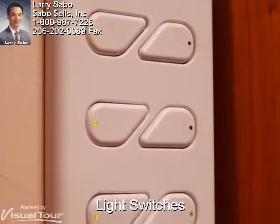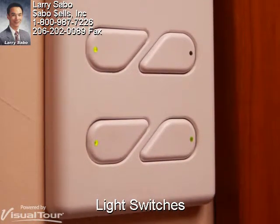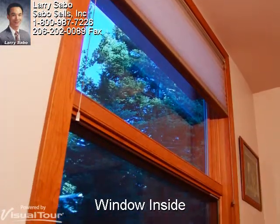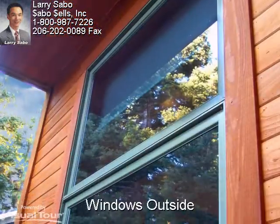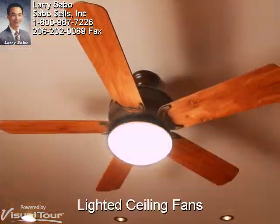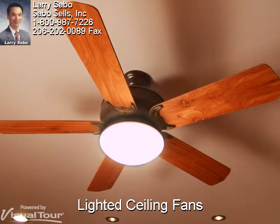The smart wiring includes a central light ramp-up and ramp-down low voltage computerized lighting control system. All the ceiling fans are Casablanca and are hardwired with wall controls for both lights and fan speeds.